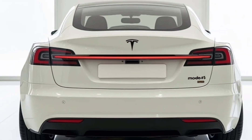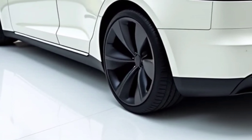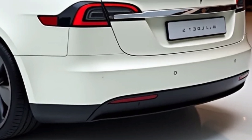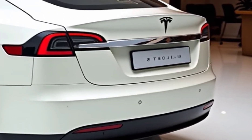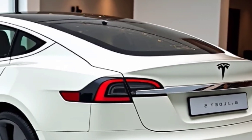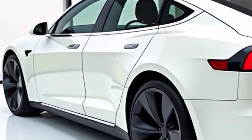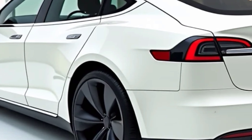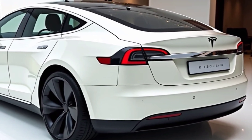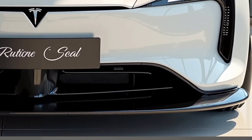Tesla's intelligent power distribution system ensures that torque is delivered with precision, enhancing traction and cornering stability. The adaptive air suspension system features real-time adjustments based on road conditions, ensuring a smooth ride whether cruising on highways or navigating tight turns. The Model S Plaid's revised chassis enhances rigidity, contributing to better high-speed stability and sharper steering response. Tesla's latest iteration of torque vectoring provides better grip and control, making spirited driving more engaging.